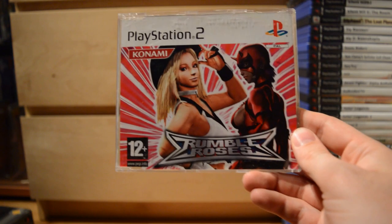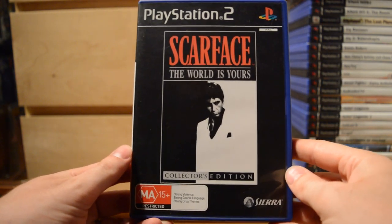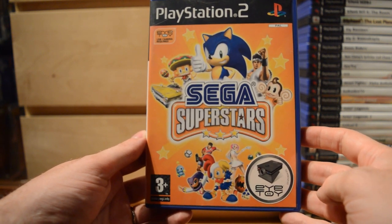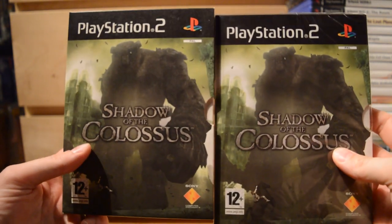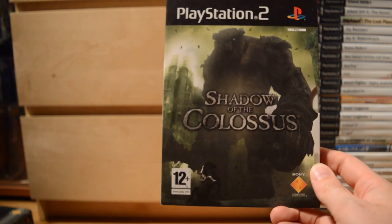Rumble Roses — a real guilty pleasure of a wrestling game, let's put it like that. Finally starting the last column: Scarface: The World Is Yours Collector's Edition. Sega Superstars — an EyeToy game with many Sega mascots. Shadow Man 2: Second Coming. And then Shadow of the Colossus — I have one opened and one sealed copy in a similar cardboard case to ICO, and like I said, this is the spiritual successor to ICO.